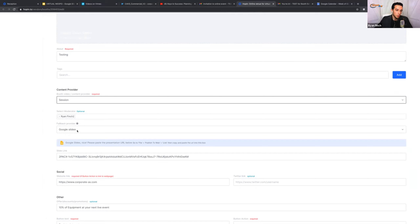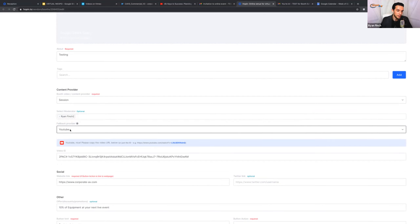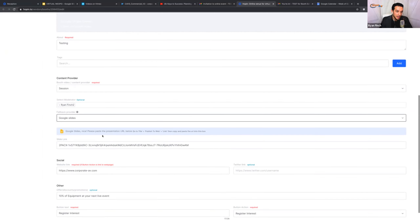I'm going to select the 'Session' option. The reason I saved this for last is that we can also set a fallback. If you need to step away — use the restroom, grab a bite, answer a phone call — what's going to be there when somebody walks into your booth? It's not just a black screen. You select from those same options — YouTube, Vimeo, Wistia, or Google Slides — and that will be what's there when you are not.